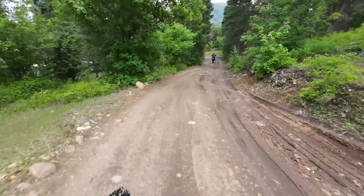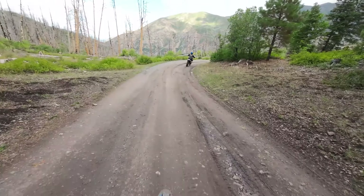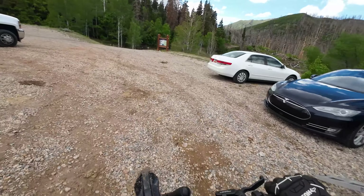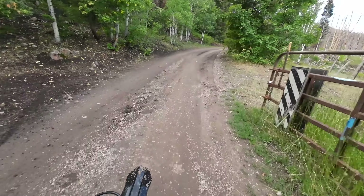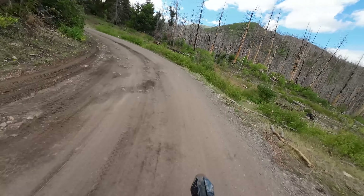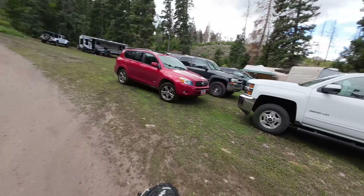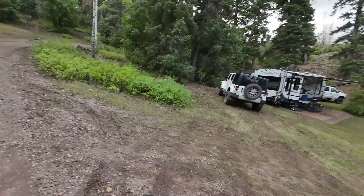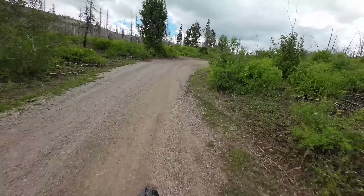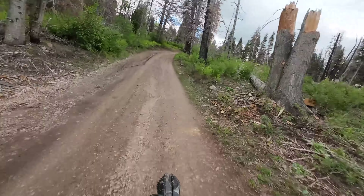I could totally bring my trailer up here — this is doable. This could be home base. I could charge the Talaria from the trailer and just head out on trails. I'm totally going to do that with my family. I'm going to scout out this boondocking location — that sign said camping, so anywhere along here can be camped. This is a very doable trail for my trailer, and obviously there are a whole ton of other people up here. There's another awesome spot further up — I'm scouting out to see what else is up here before I bring my trailer.